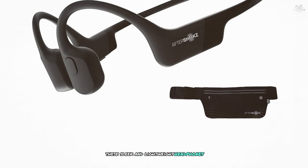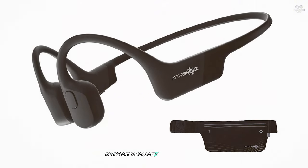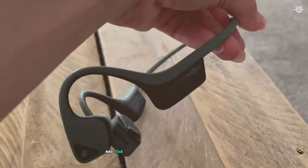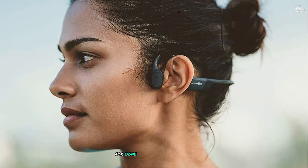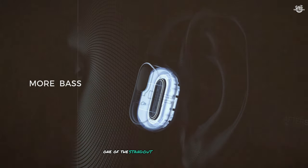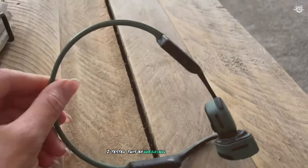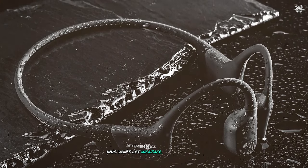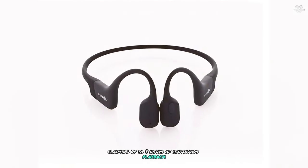At number five, the Aftershock Aeropex Open Ear headphones weigh in at just 26 grams — so comfortable that I often forgot I was wearing them. The Aeropex uses Aftershock's eighth-generation bone conduction technology, and the improvement in sound quality is noticeable. The audio is crisp and clear with a surprisingly good bass response for bone conduction headphones — I enjoyed everything from podcasts to rock music during runs. One standout feature is its IP67 water resistance rating, which I tested by wearing them in light rain; they performed flawlessly.